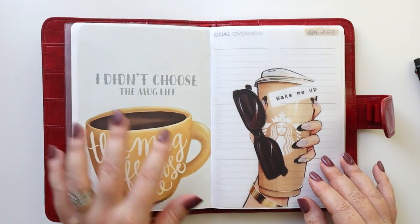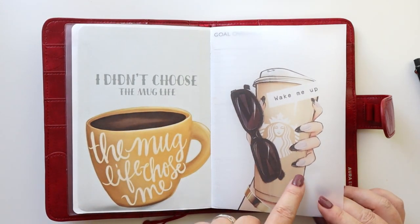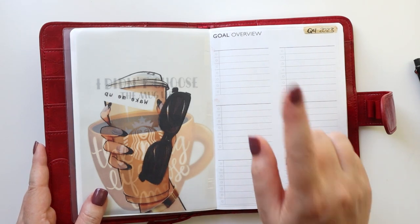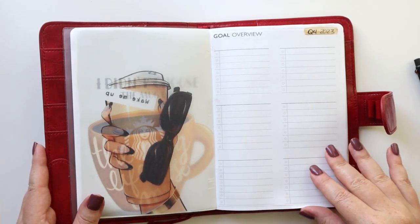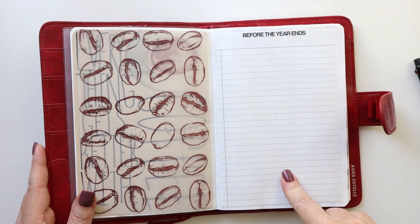I absolutely love this — 'I didn't choose the mug life, the mug life chose me.' This is from an old Digital Dash Box from Planner Press. I have a goals overview for Q4 where I can list out a goal and the action steps just for Q4. More coffee stuff, and then I have a 'Before the Year Ends' page.